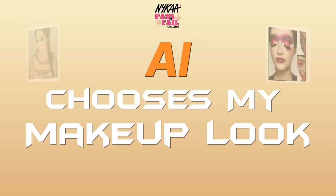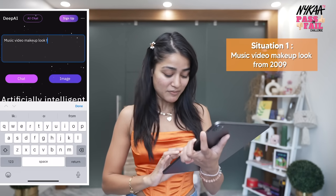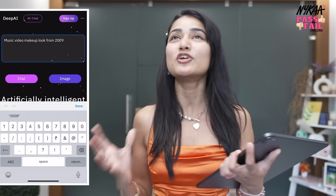I'm so nervous but I'm very excited. There's no challenge that I can't do. So let's get started! The first situation that the Naika team gave us is a music video makeup look from 2009, and I'm very shocked.